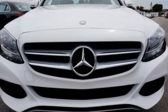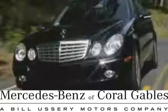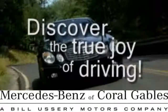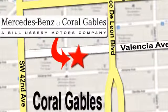Drive the C300 home today. At Mercedes-Benz of Coral Gables, our goal is to help you discover the true joy of driving. We're conveniently located just west of I-95 at 300 Almeria Avenue.